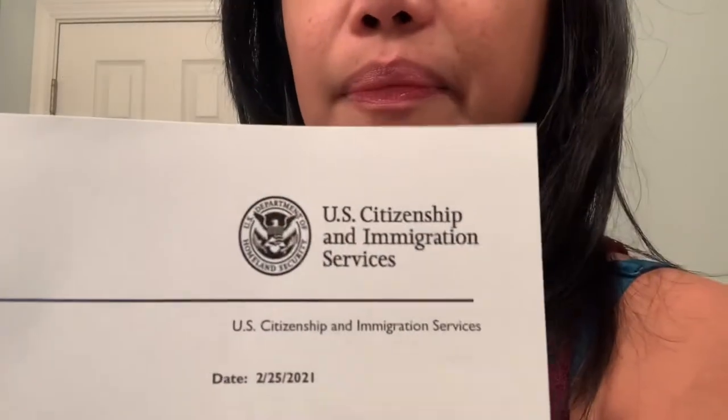Except, there is a letter from USCIS that I have to read. It's dated February 25th, 2021. So we sent our application to the USCIS on January 23rd.